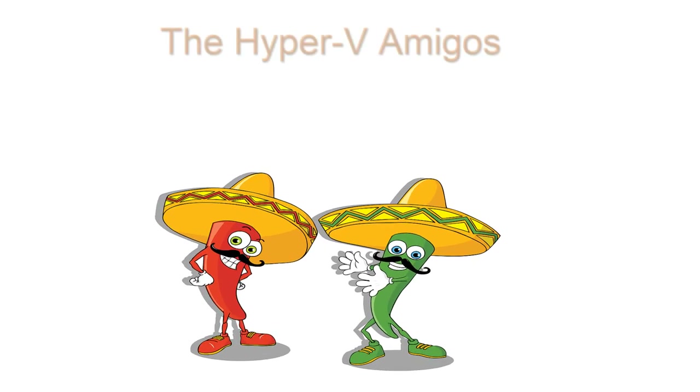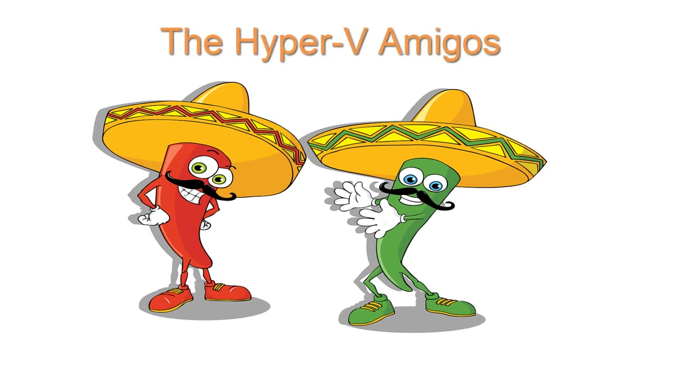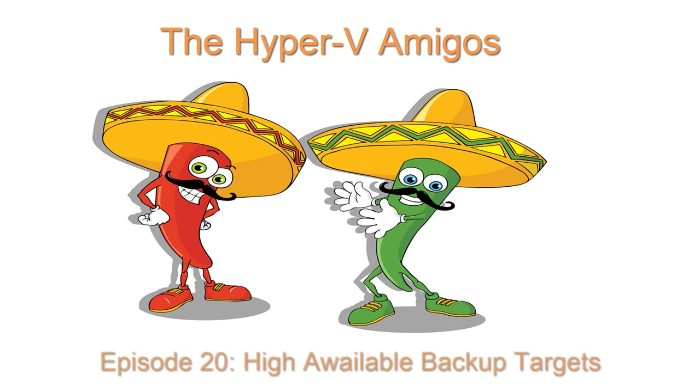In a world where Microsoft virtualization is still considered to be the underdog by some, the Hyper-V amigos enlighten the IT crowds on how they could very well be mistaken.